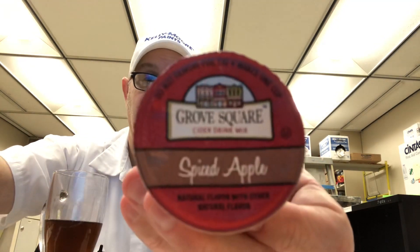I'm going to end it there. Let me know if you've tried the Grove Square Cider Drink Mix and what you thought of it. Thank you for watching — I appreciate it. See you on the next one. Bye.